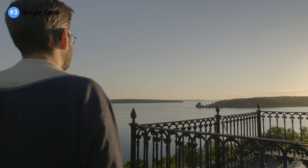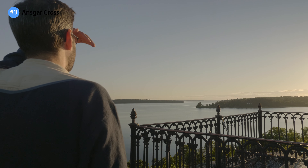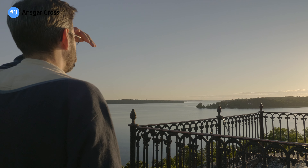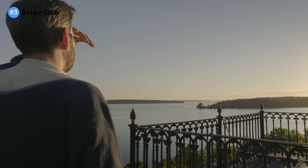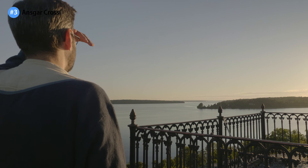Perhaps the most amazing spot on this island is at the Ansgar cross. From here, you can gaze at the horizon and feel in touch with the forefathers who lived here and sailed in these waters. An epic place, if there ever was one.